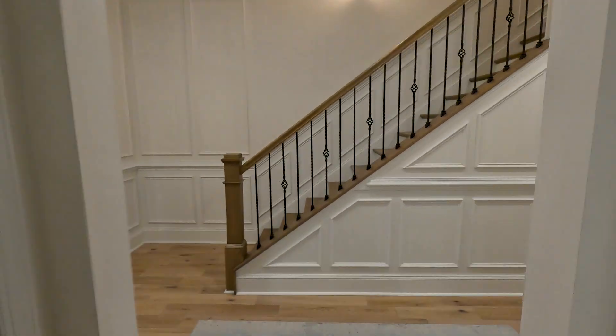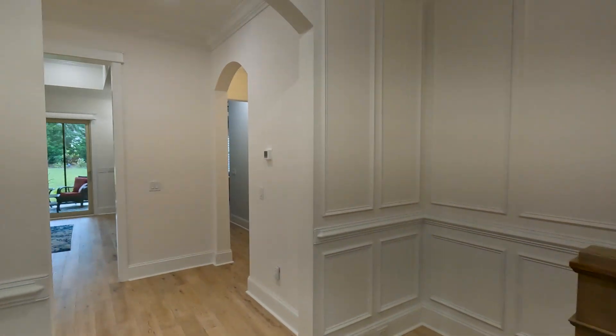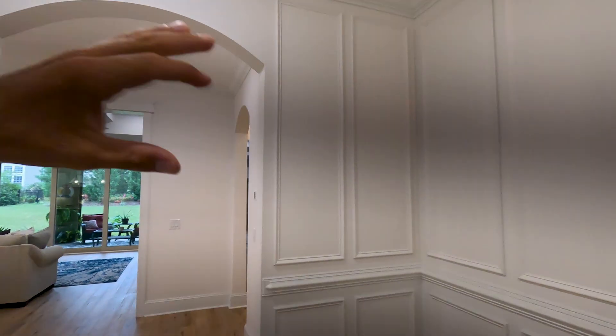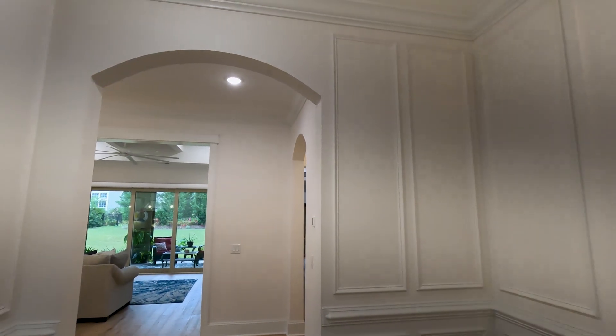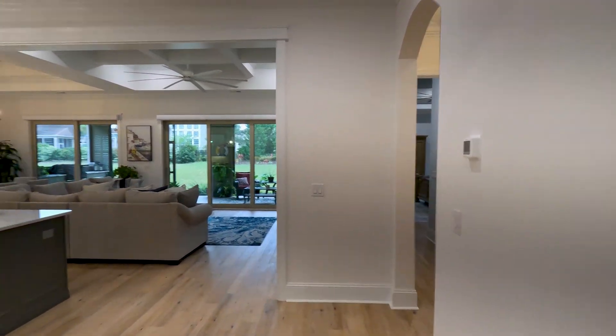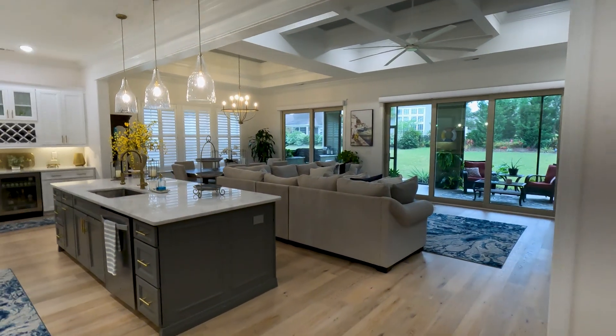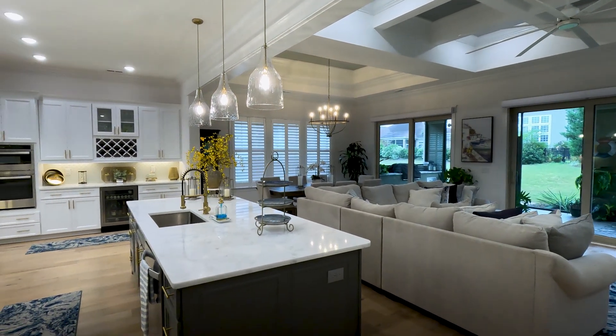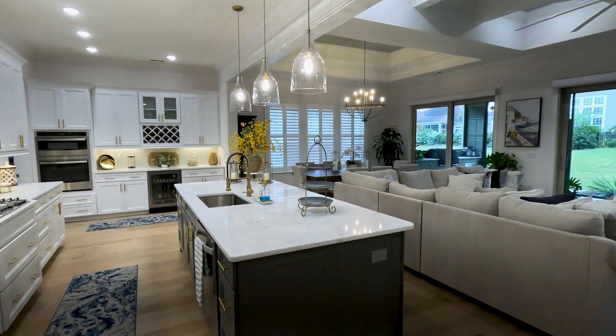Taking another left, some of the nice design touches I want to point out: of course you've got the wooden accents, and a lot of these entryways have nice arches too. I really like the design features in this home. And then you're greeted to a massive living room area, dining room area, and kitchen area with an oversized kitchen.